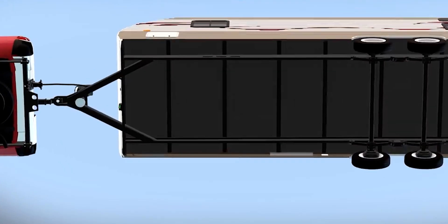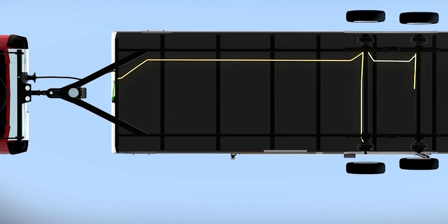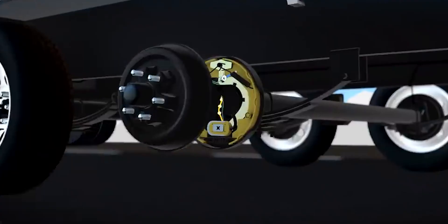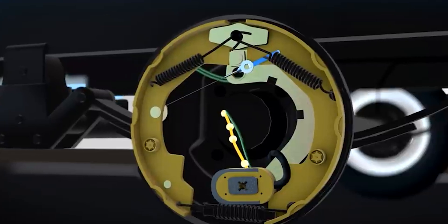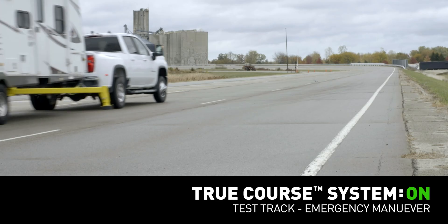TruCourse works by bypassing the trailer brake controller and acts independently of the driver. The built-in motion sensing technology will apply the trailer brakes quickly and safely when the system senses extreme trailer movement.